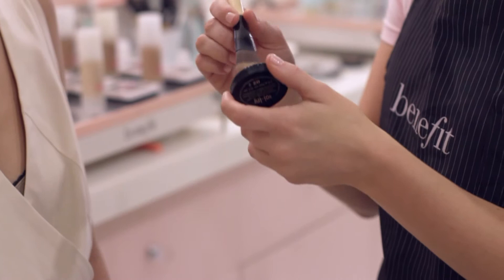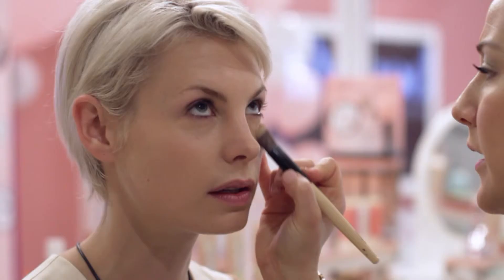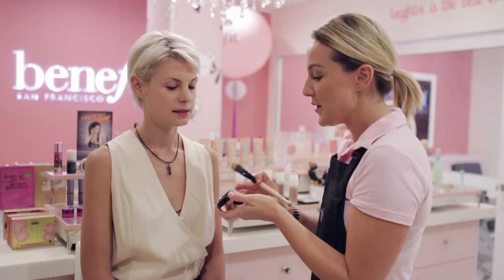We're always going to start with the base, so moisturising your skin is super important — which you've come in with moisturiser on today. What we're going to do next is mix our Hello Flaws Oxygen Wow foundation with a punch of Porefessional. This is designed to help minimise your pores, fine lines, and it also eliminates oil flow on the skin. Perfect for the daytime look.